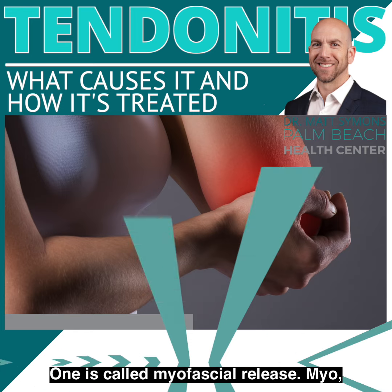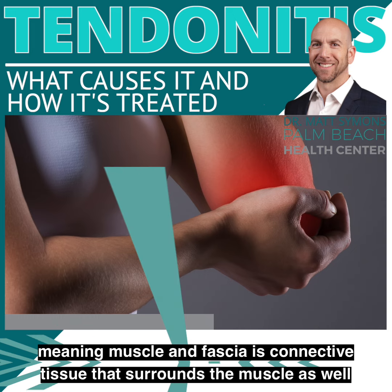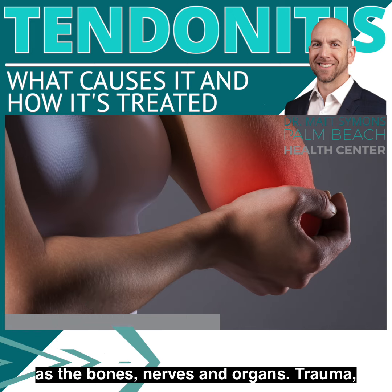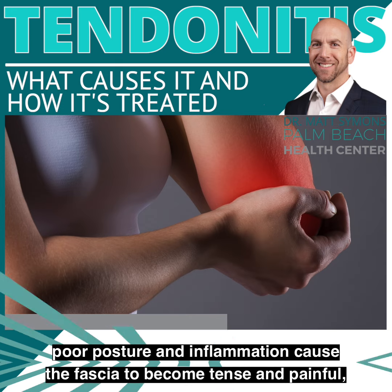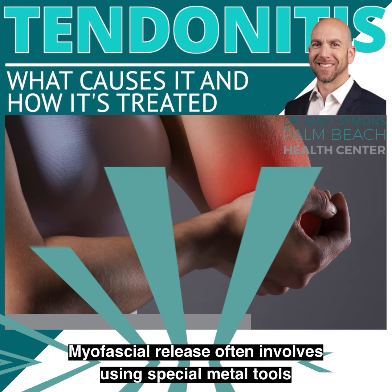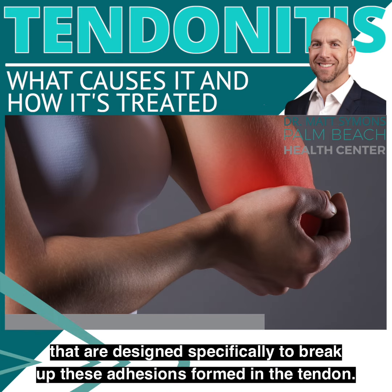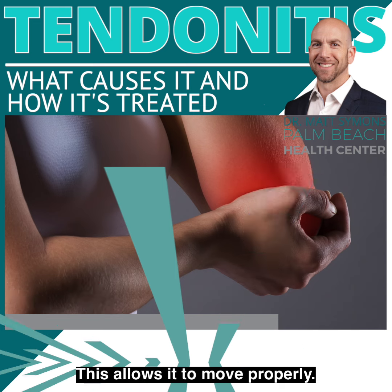One is called myofascial release. Myo fascia meaning muscle, and fascia is connective tissue that surrounds the muscle, as well as the bones, nerves, and organs. Trauma, poor posture, and inflammation cause the fascia to become tense and painful, which also restricts motion. Myofascial release often involves using special metal tools that are designed specifically to break up these adhesions formed in the tendon. This allows it to move properly.